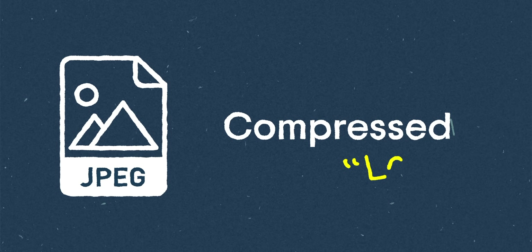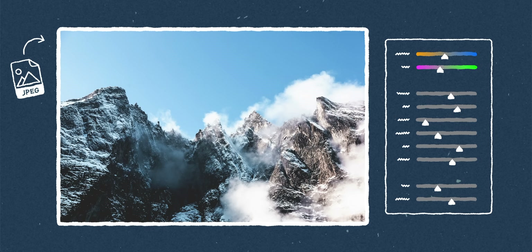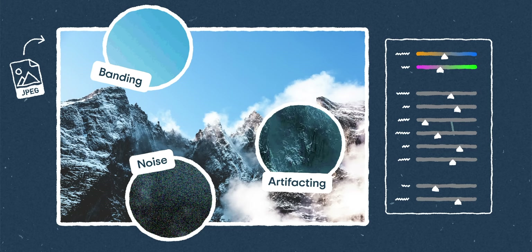But a JPEG is a compressed lossy file format. That means you're throwing away a lot of that extra information, so it's not nearly as malleable anymore. When you try to edit a JPEG file you're going to start to see banding and artifacting and noise a lot sooner. It's kind of like molding clay and then firing it in a kiln.